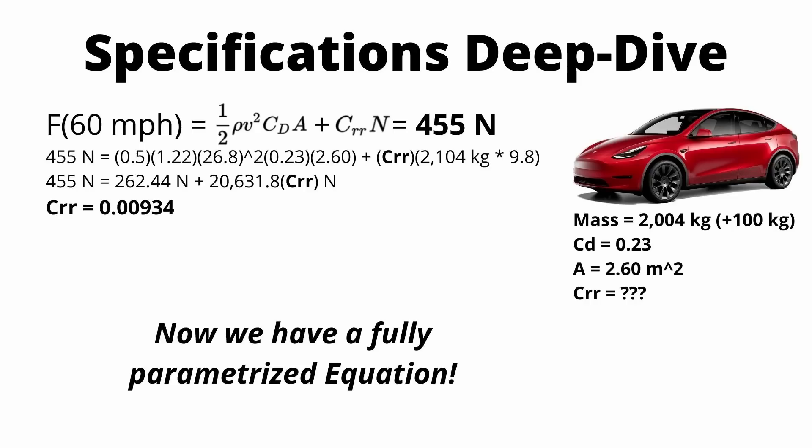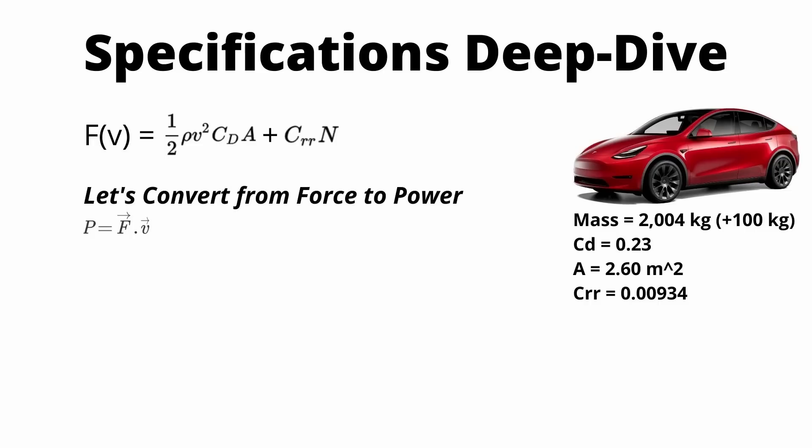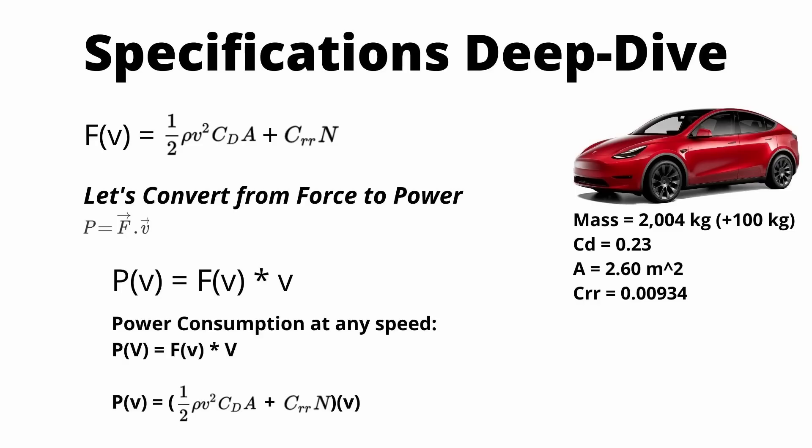Now we have a really helpful equation. Instead of just having A, B, and C constants that we plug in without knowing what they mean, we have a very generic equation where you can actually change the mass of the vehicle or the coefficient of drag and see how that impacts the overall forces on the car. We can also convert this forces equation into a power equation using the formula power equals force times velocity — all we're doing is multiplying our forces equation by velocity to get how much power we're consuming.